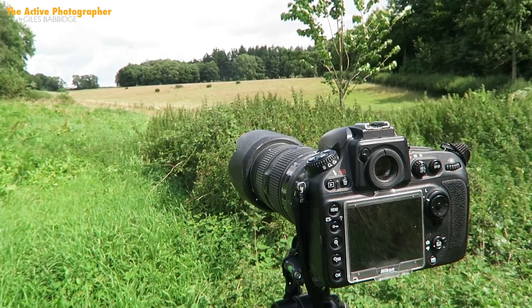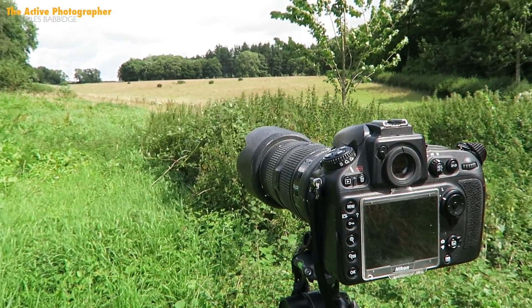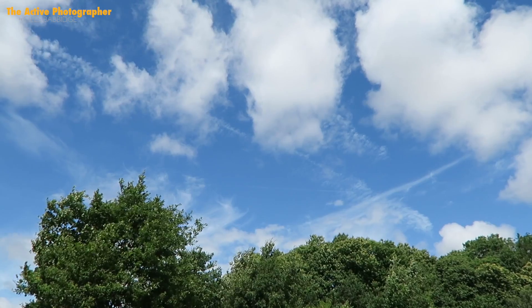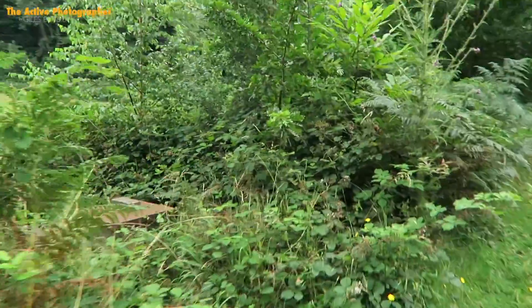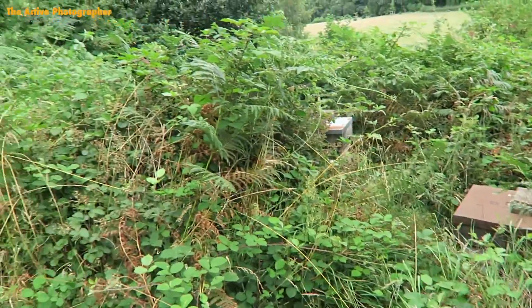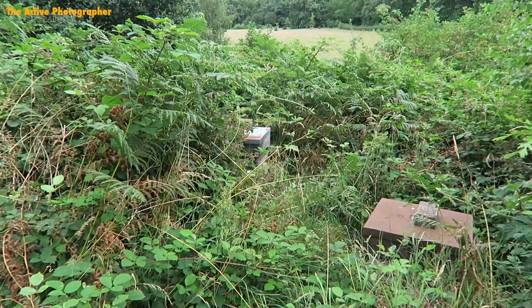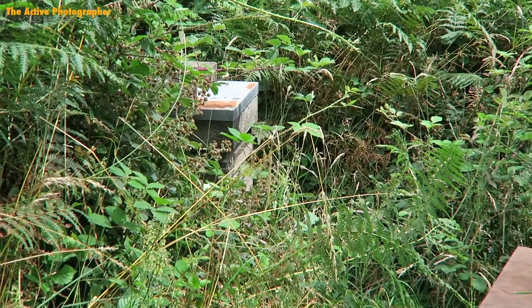So that's my view and my setup — D800 with the 80-200mm lens. There's a bit of a break in the sunshine so I'm just waiting for the clouds to move across. Just walking by these two beehives — really rather nice if you know how to treat them. Keep your distance.